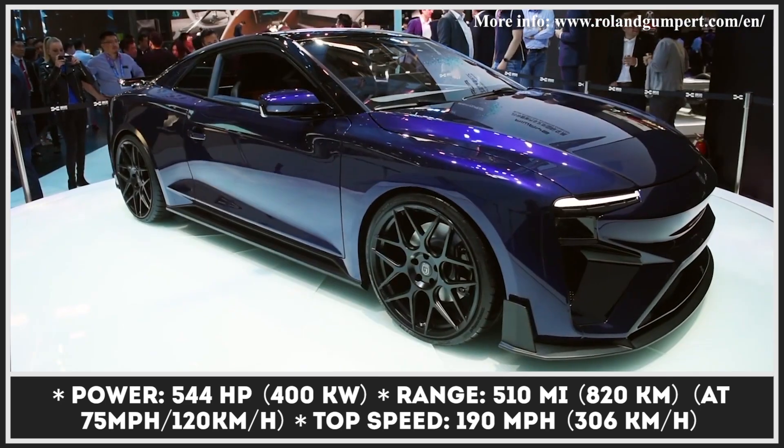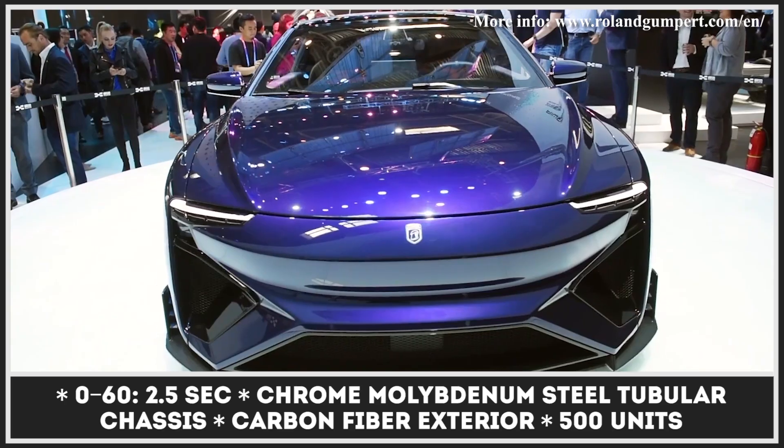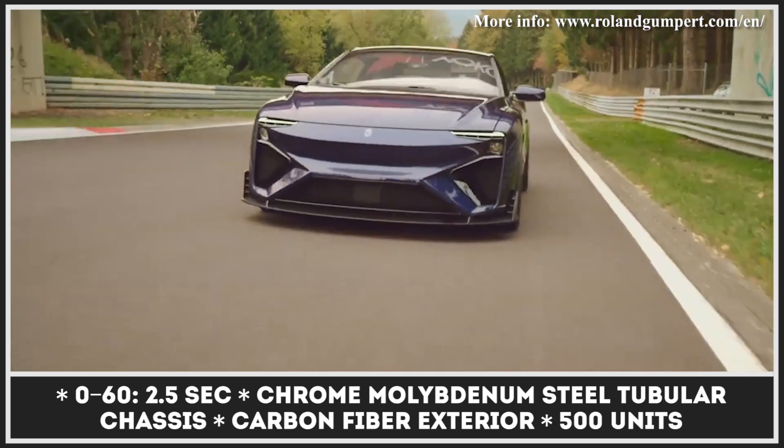The other power source is a 70-kilowatt-hour battery that ensures high-power maneuvers. This allows increased efficiency, enabling the Nathalie to cover 510 miles with average speeds of 75 miles per hour. The car has four electric motors, one per wheel, that peak at 540 horsepower and produce 190 miles per hour top speeds.